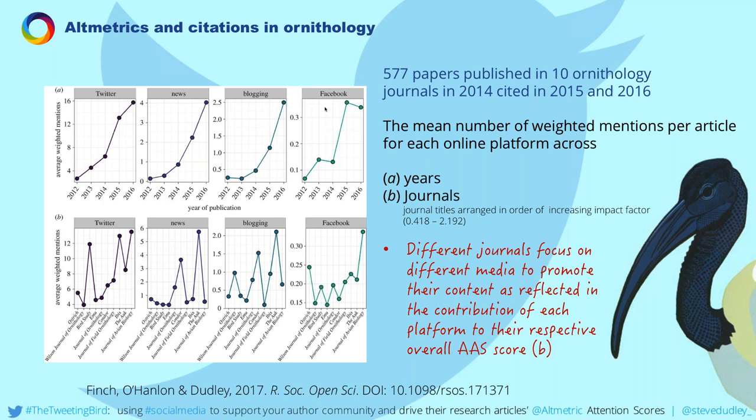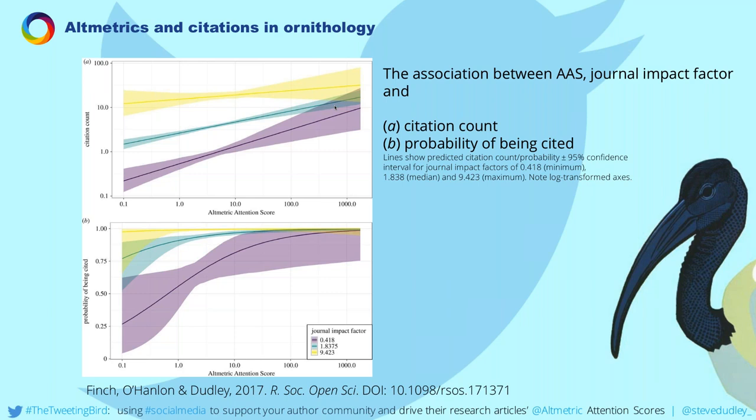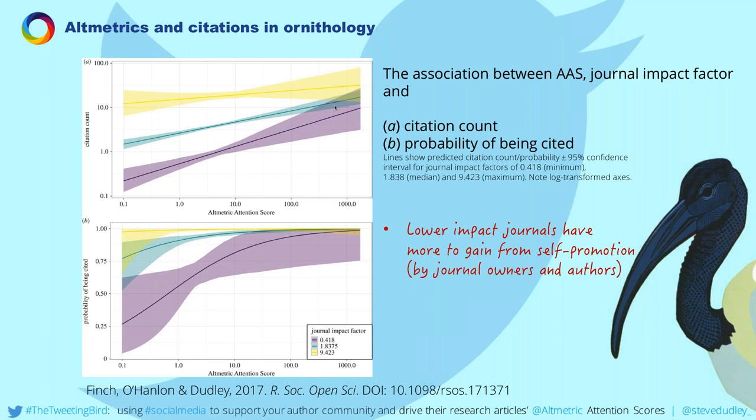We linked the probable citations and citation counts of research articles published in 2014 and cited in 2015 and 2016. Both graphs show that low-impact journals have more to gain — the purple bars for low-impact journals are higher than for high-scoring journals. Among these journals the mean impact factor was 1.84. The citation rate was up across all journals, and the probability of citation increased by seven percent.